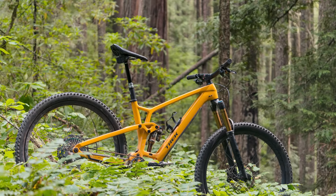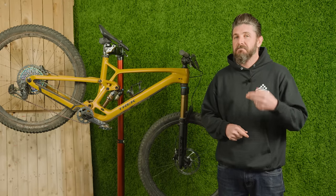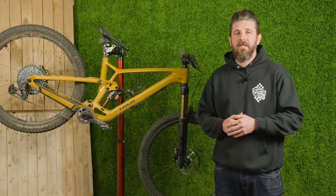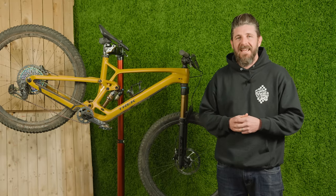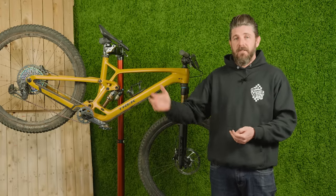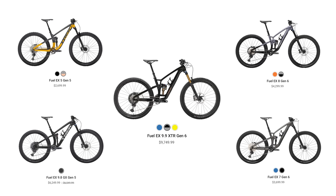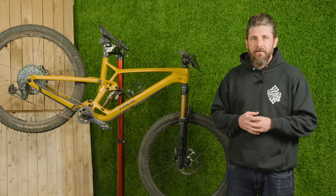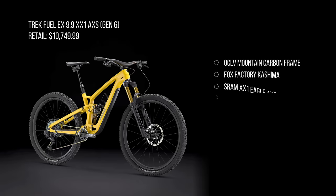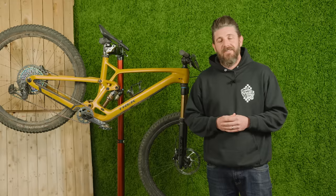The new Fuel EX is completely redesigned with a lot of cool new things. It is the burliest, the heaviest, and maybe the most capable and well-rounded Trek Fuel to date. Trek has this bike available in seven different sizes from extra small to XXL. Frames start at $2,599 with complete bikes starting at $3,699. The carbon complete bikes start at $6,249, and our top-of-the-line 9.9 XX1 AXS retails for $10,749.